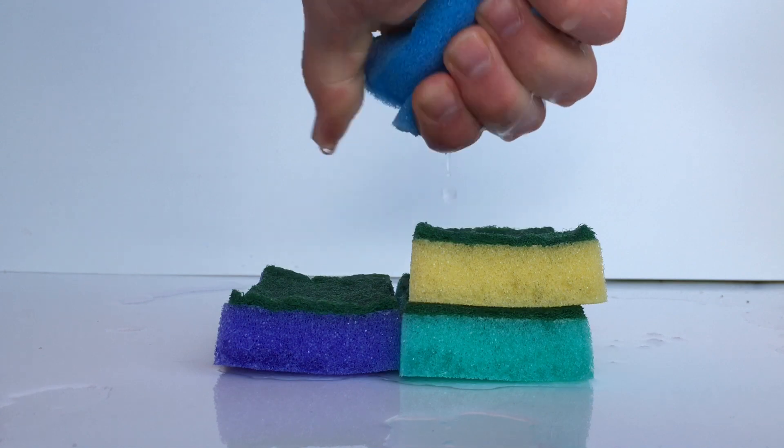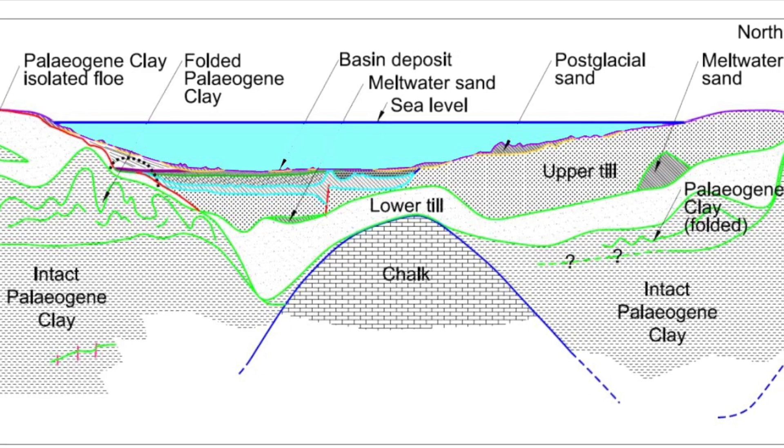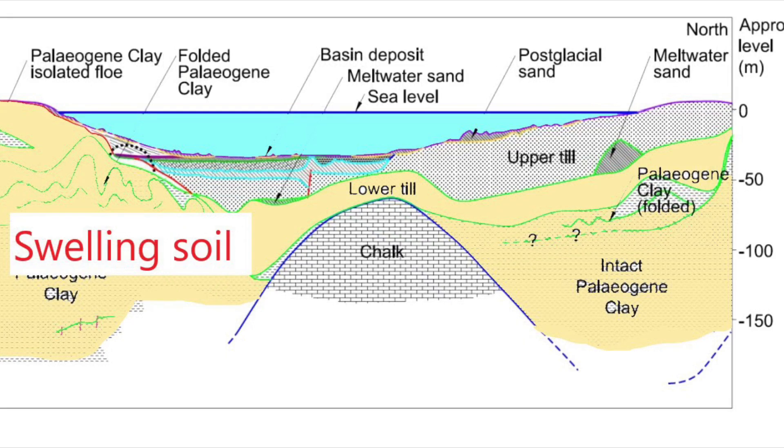So, how does this relate to the Fehmarn Tunnel? On this sketch, you see the soil conditions along the Fehmarn Tunnel, and here I have marked the soil that may be swelling.